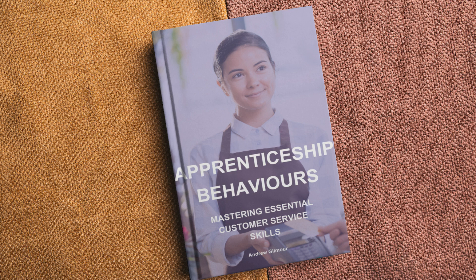This video is part of a playlist that supports the book Apprenticeship Behaviours – Mastering Essential Customer Service Skills. If you have this book, you should now be at the Effective Communication Skills chapter.